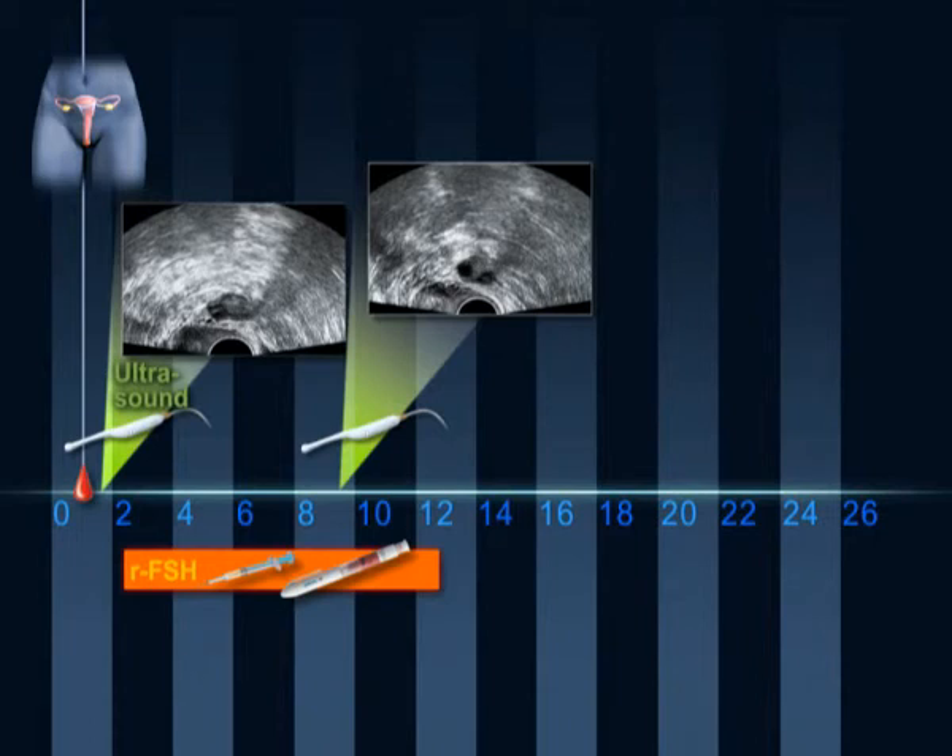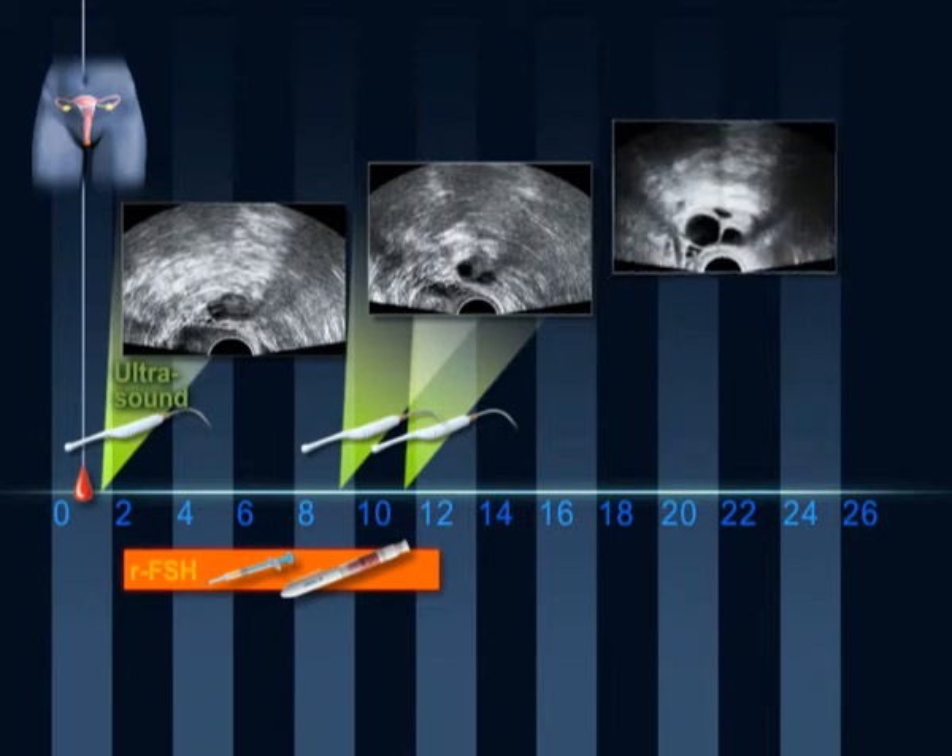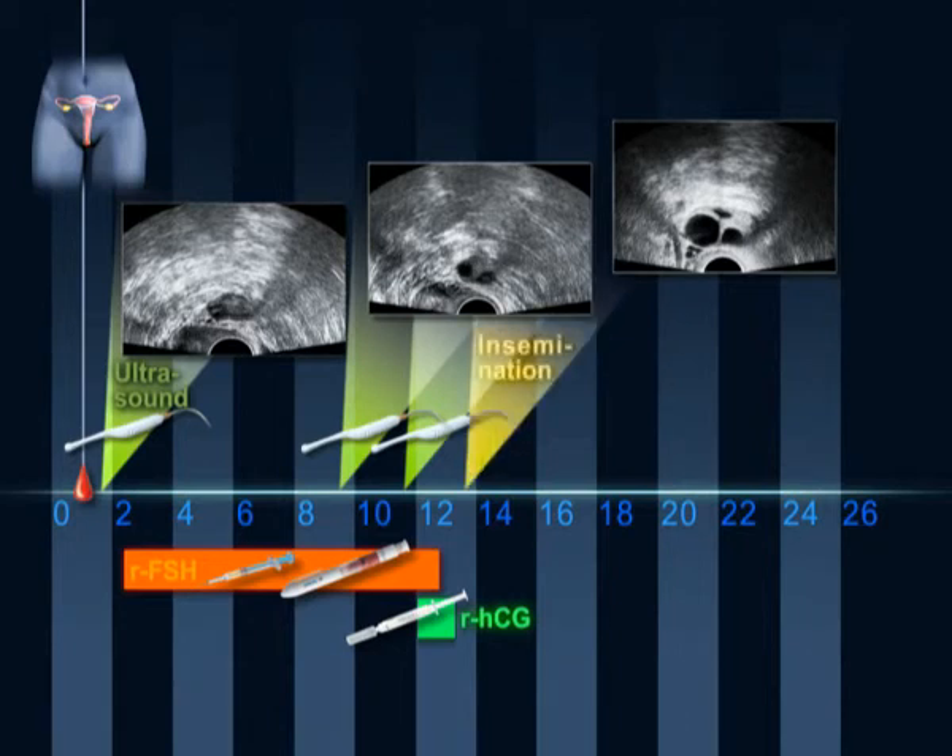At the end of two or three more days, a third scan is performed. When the follicle has reached a minimum size of 18 mm, ovulation can be triggered with the hormone HCG, which can also be injected subcutaneously. Ovulation occurs 30 to 40 hours after this injection, which is the reason that insemination must occur within this window of time.